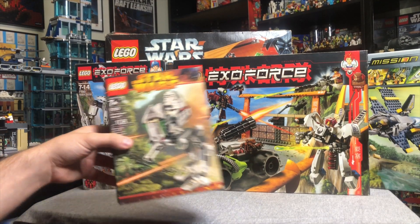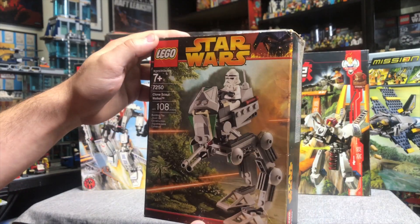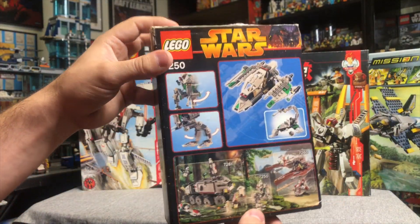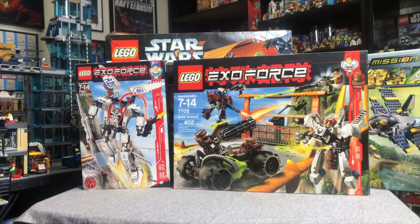Now we're starting to get into the bigger stuff. We have the rare Clone Scout Walker from 2005, Revenge of the Sith. Really, really cool set — I always loved this era of box art as well. I had this as a kid, so it's really awesome to get it back now.